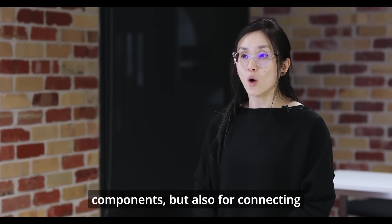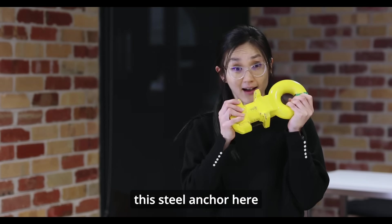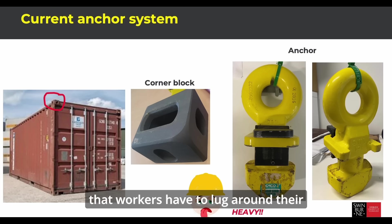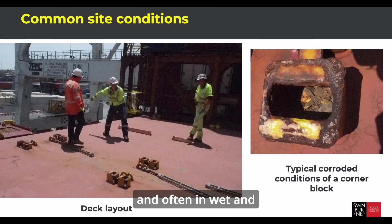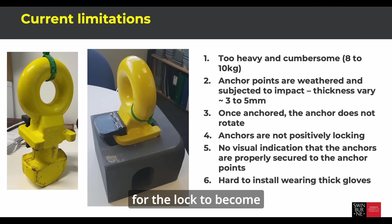Steel connections are not only for connecting building components, but also for connecting personal safety harnesses for dock workers. One such example is this steel anchor that has been used across shipping docks in Australia. This is a solid piece of metal that workers have to carry on their backs while climbing up and down ladders, often in wet and slippery conditions. The shortfall of this anchor, apart from being heavy, is that it does not positively lock, which implies a probability for the lock to become disengaged.